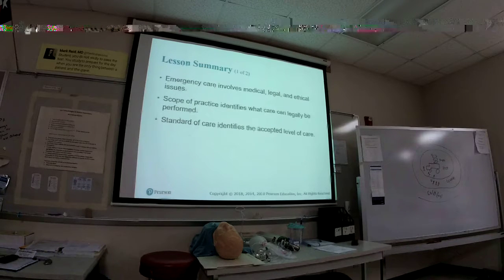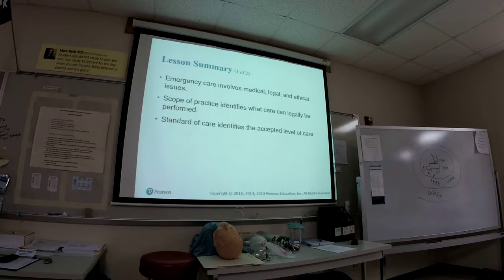Any questions over that? Make sure you read through it — the definitions and vocabulary are really important to know. In that chapter, the key topics were the hot zone, warm zone, and cold zone.